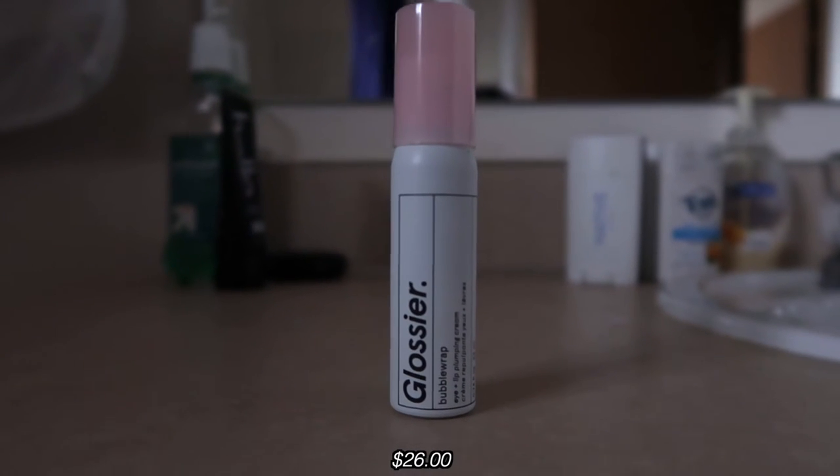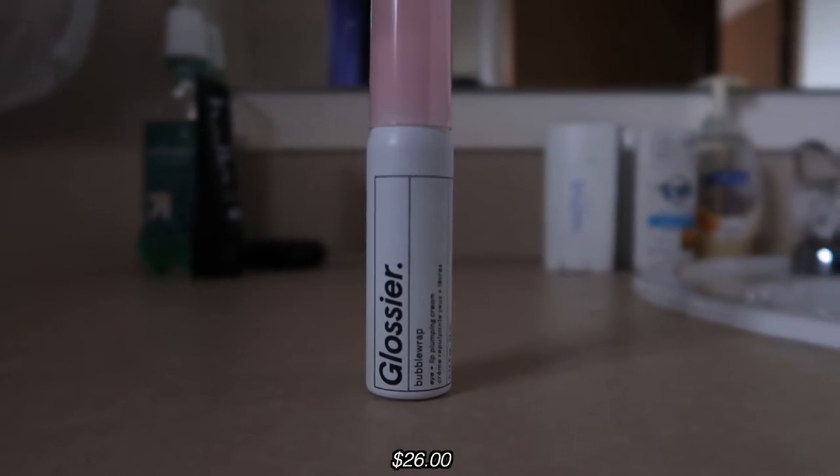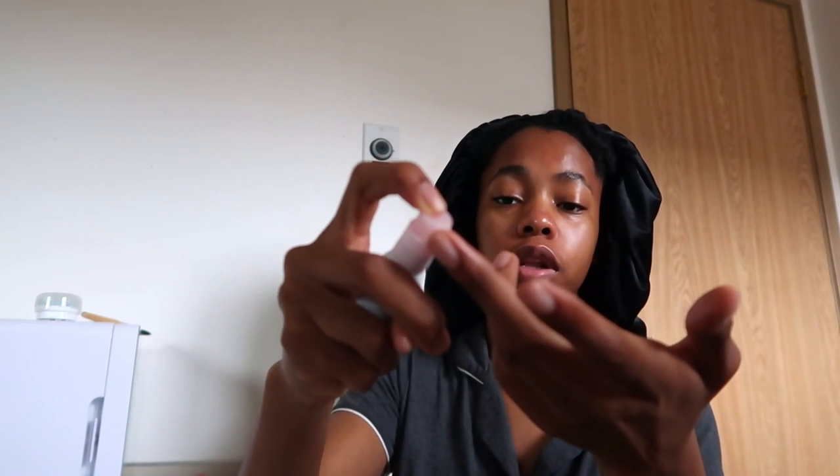If you can't tell, I like things that hydrate my face a lot, and I like thicker products because my skin is on the drier side. Now I'm going to go in with the Glossier Bubblewrap Eye and Lip Pumping Cream — one dot on this finger, one dot on this finger, and then put those around my eyes.